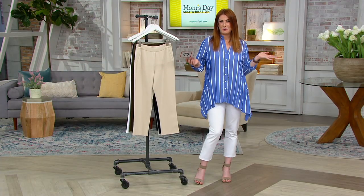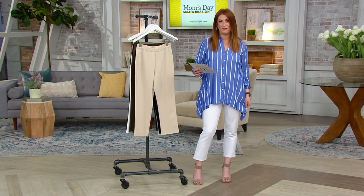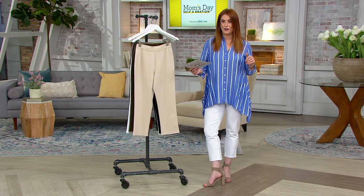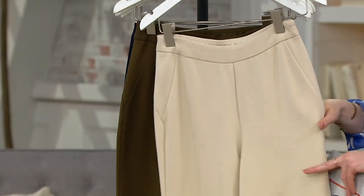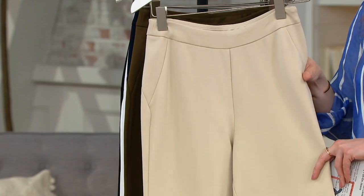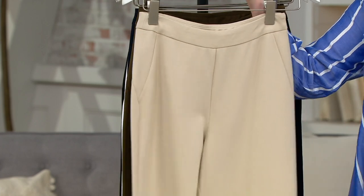I say pick up more than one — especially in the white. A white pant is a must-have. Here are your other colorways. This is called linen, which is sort of like a taupey ecru color. So if you don't want stark white but you still want something in that vein, in that family, this is a great option.